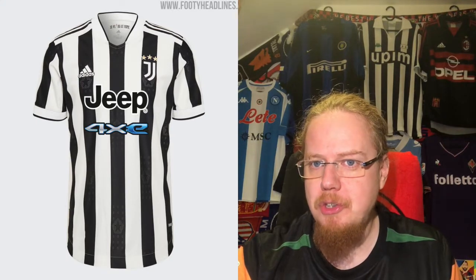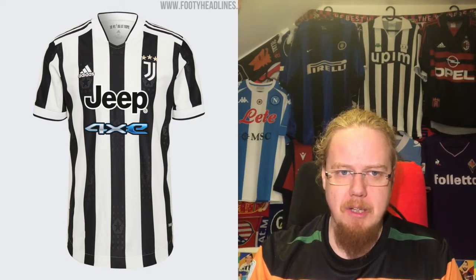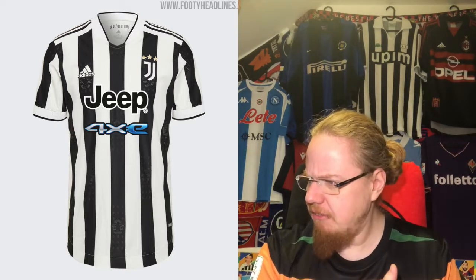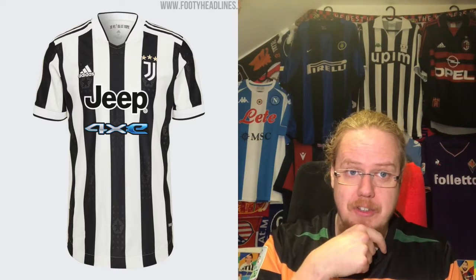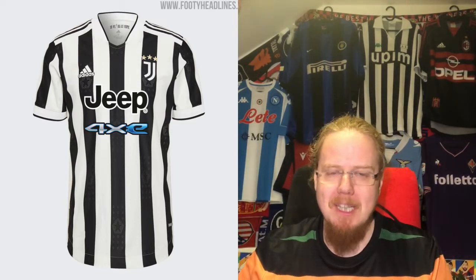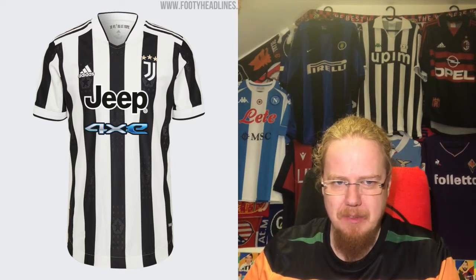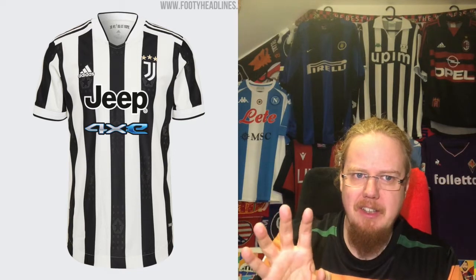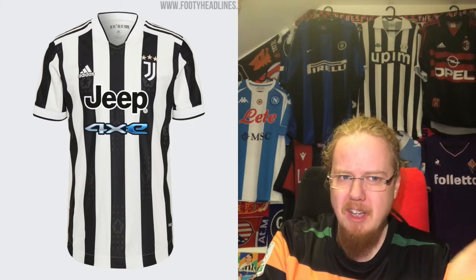Moving from Fiorentina to their rivals — Juventus — we get one of the best Juve shirts in recent years. After a string of contentious designs, they've come out with a perfect Juve striping. This is how I like a Juve shirt. The player version has a subtle star shadow pattern, and the color is mostly right, but something ruins this jersey.